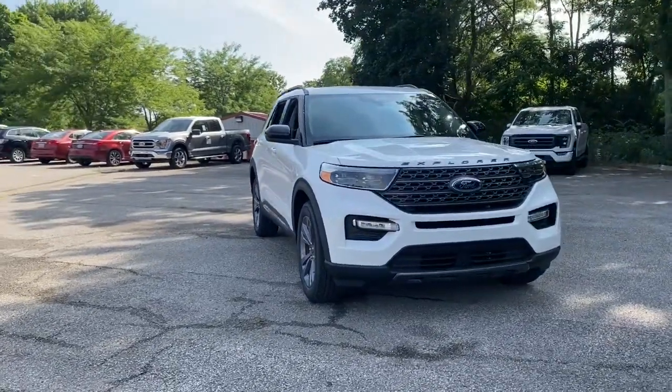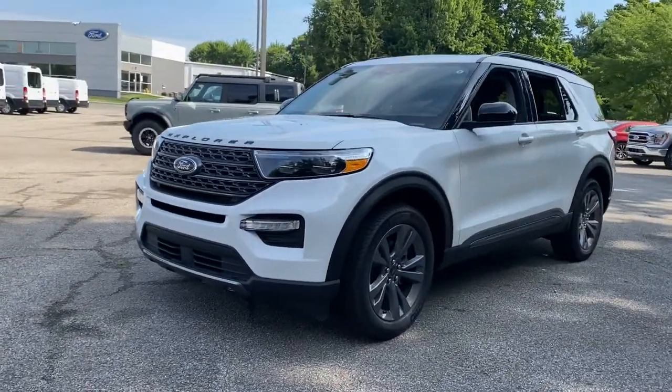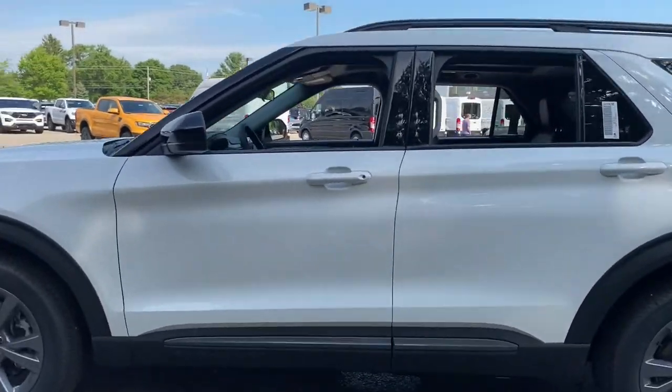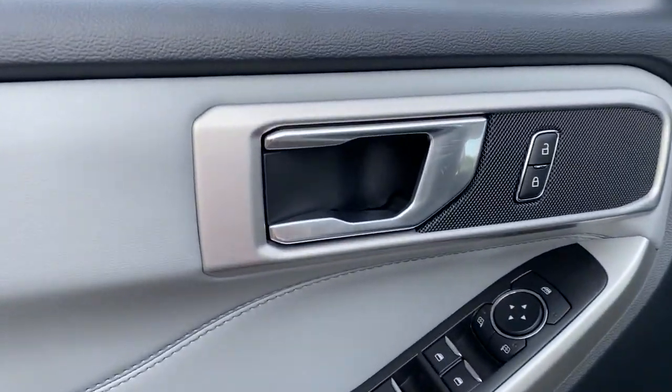Enjoy the view of this 2022 Ford Explorer. Handsome and rugged, this Explorer delivers solid mid-size SUV versatility. You'll tackle every project and adventure with confidence and style, whether you're towing, off-roading, or building road trip memories.